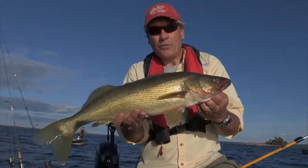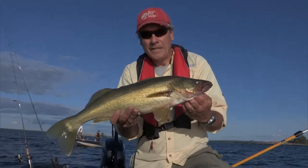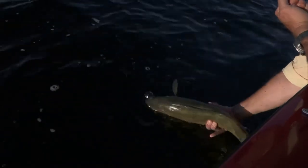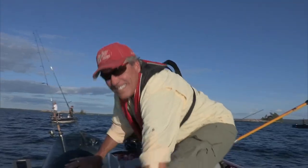Good evening bite. Three-eighths ounce chartreuse jig tipped with a worm, directly on the bottom, and just fished almost motionlessly. Nice fish — that's good breeding stock and he's going right back in. Beautiful fish.